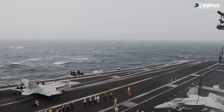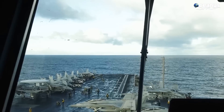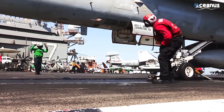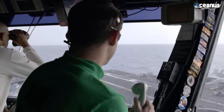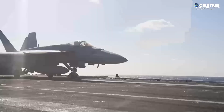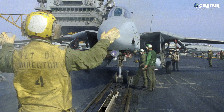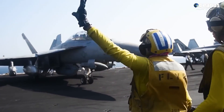Aircraft operations on an aircraft carrier are a complex and highly organized process that requires careful coordination and skill from both the flight deck crew and the pilots. Before takeoff, aircraft are positioned on the carrier's flight deck in designated spots, often referred to as catapult spots. Pilots go through pre-flight and communication checks and get clearance for takeoff from the carrier's air traffic control tower. The catapult generates the necessary force to accelerate the aircraft to the speed required for takeoff in a very short distance. Once attached to the catapult shuttle, the pilot engages the engines to full power, and as the aircraft reaches takeoff speed, it becomes airborne and the pilot initiates a climb.